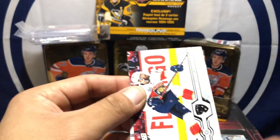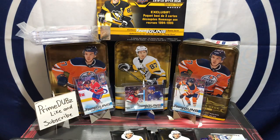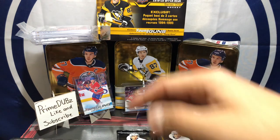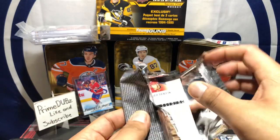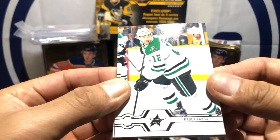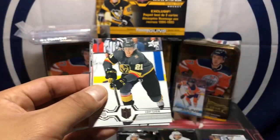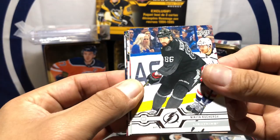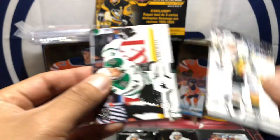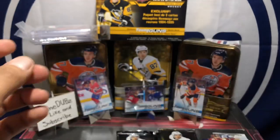Alex Pietrangelo, Keith Yandle, Matt Calvert. Please like and subscribe — Prime Dubs. If you're new to the channel, welcome, thanks for watching. Got a Brent Seabrook, Cody Eakin, Nikita Kucherov, Vincent Trochet Canvas, Mark Stone, Alexander Radulov, and Noah Hanifin.